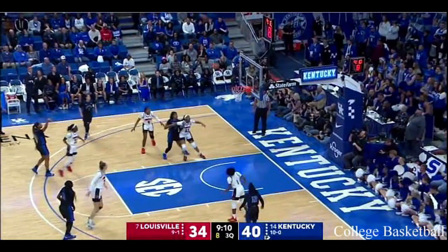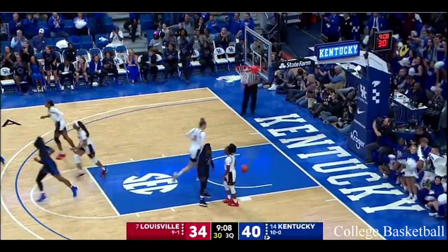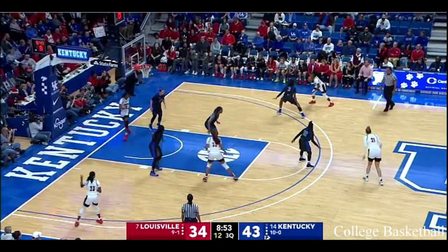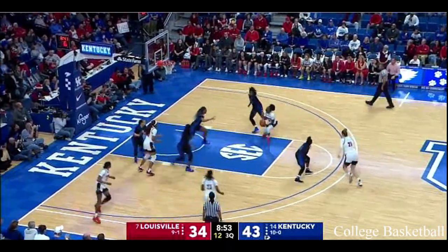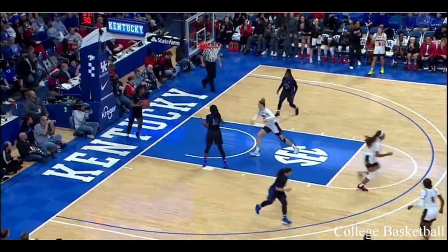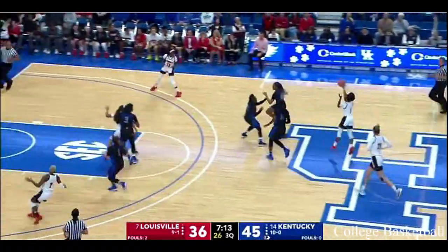Kylie Shook has got the assignment on Howard to start the second half. And how about Tatiana Wyatt going again — they had the five-point lead through the first quarter. Kentucky is switching on that, but Dana Evans — there's a good pass right there. Shook's got to recognize and see if Louisville can get something going in transition.